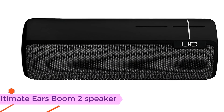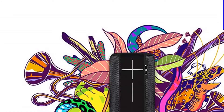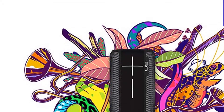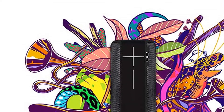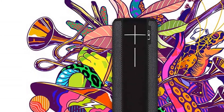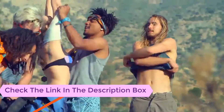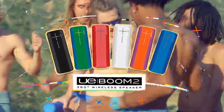Number five: Ultimate Ears Boom 2 speaker. This one came hurtling into the market from Logitech and created a pretty big buzz, receiving praise from Gizmodo and Wired. It provides 360-degree sound which gives a far more immersive feel. It is once again a waterproof design, which is slowly becoming the new standard with modern Bluetooth speakers.